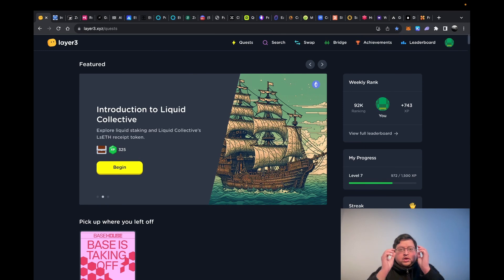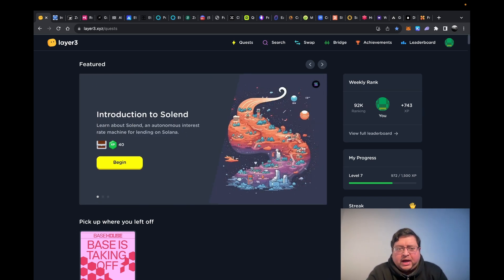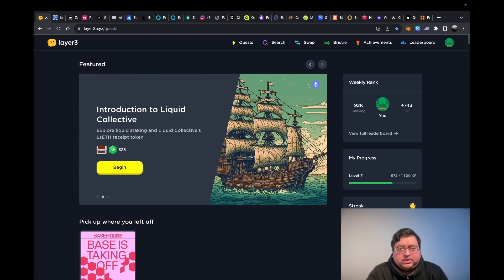Hi guys, welcome back to my channel. Today I want to talk about some of the actions I do that boost my airdrop allowance and chances of getting airdrops. I haven't seen this covered in any video, so I thought I'd share my personal tasks.